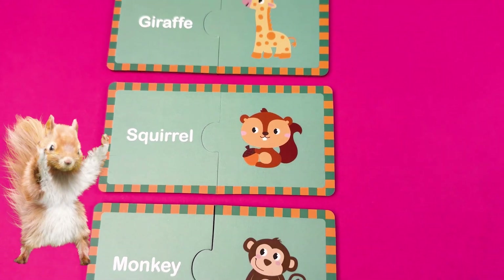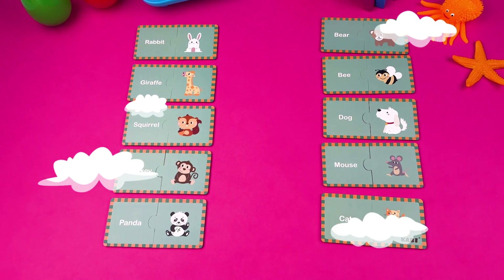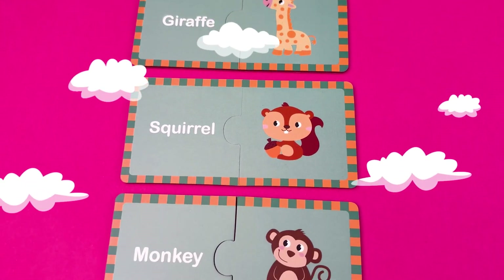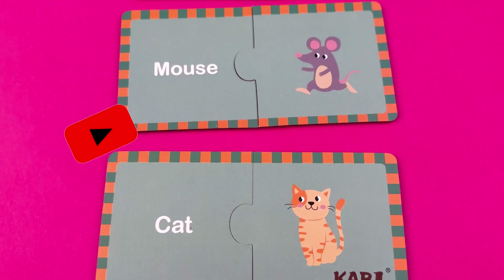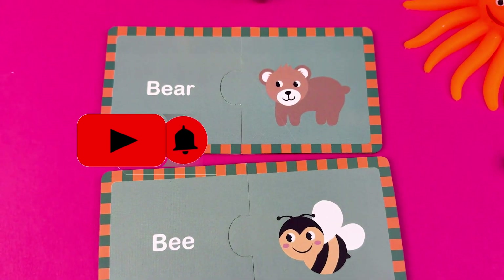High five kids! We finished the game in record time. Let's go through each animal one last time: rabbit, giraffe, squirrel, monkey, panda. Don't forget to subscribe! Thank you kids!